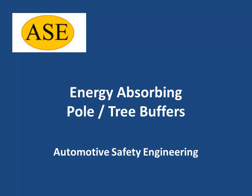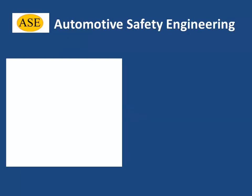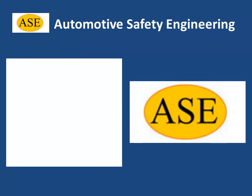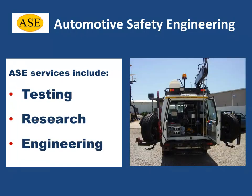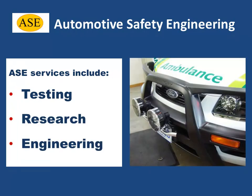Energy Absorbing Pole Tree Buffers. Automotive Safety Engineering, or ASE, is an award-winning Australian-based company that specialises in providing a wide range of testing, research and engineering services to a broad range of clients.